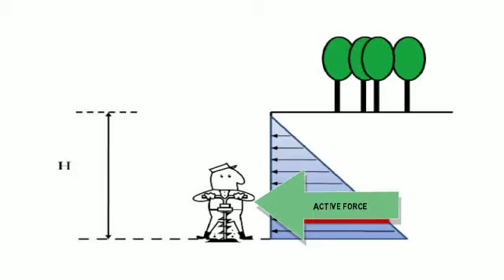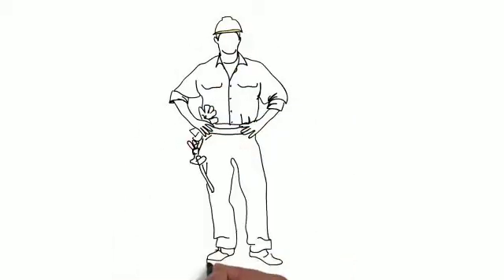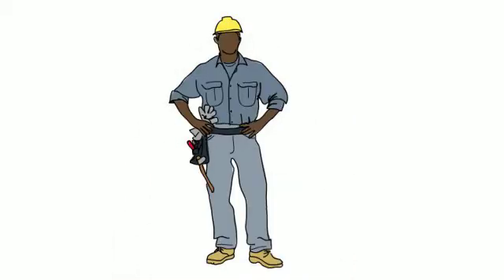Now take, for example, Dave is working in a 12-foot trench. If that soil fails, he will be impacted with approximately 1,800 pounds per square inch, which is like being hit by Mike Tyson. Coupled with the force from the collapse, the speed that the soil fails creates an even more dangerous situation.